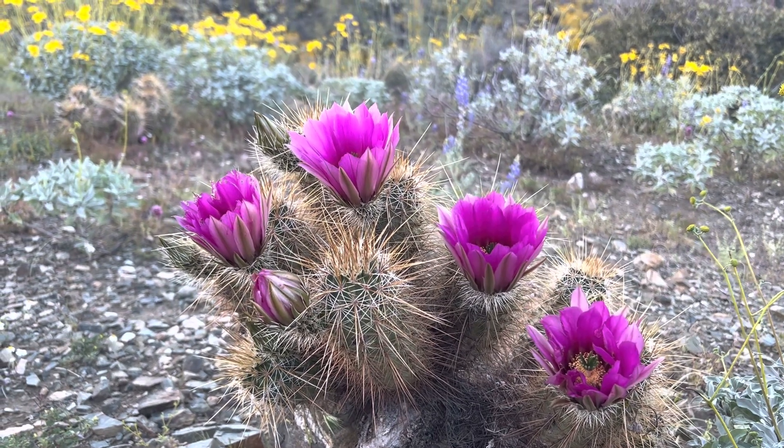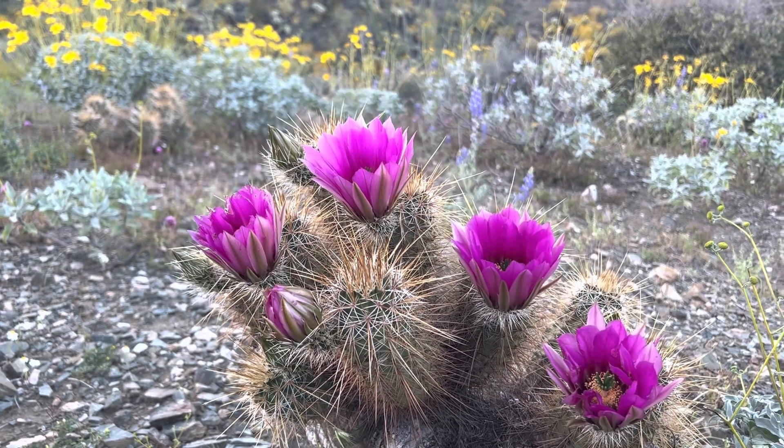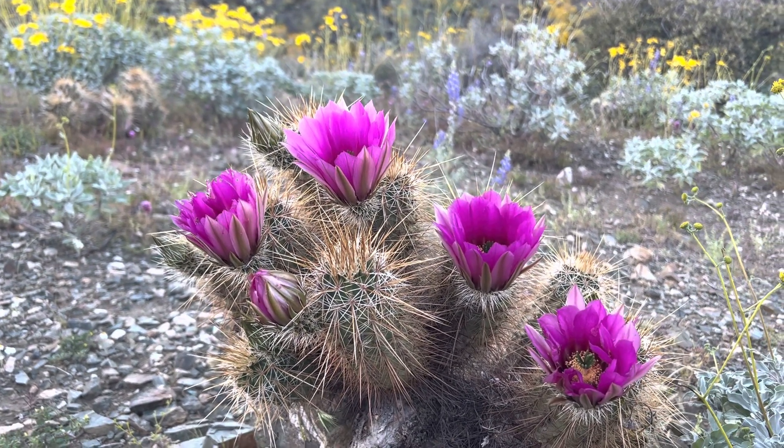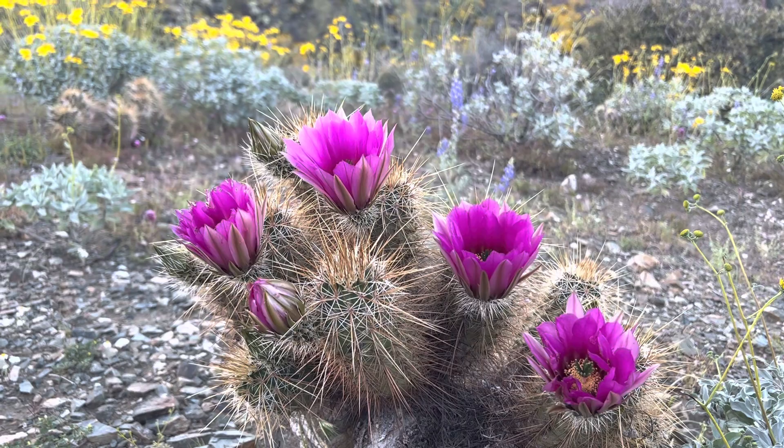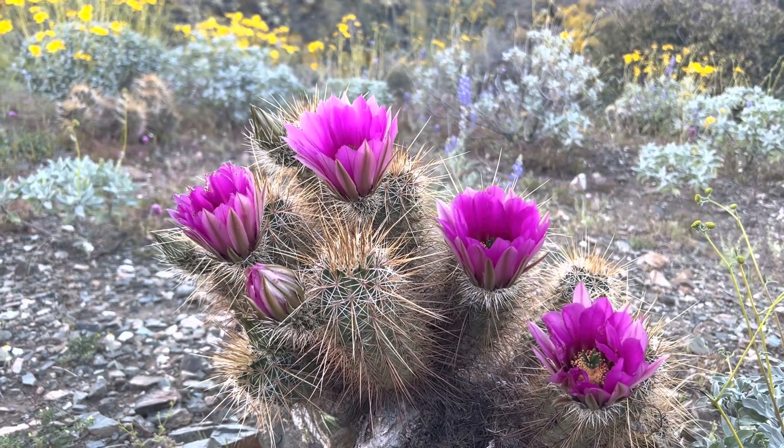Now there are a couple different colors that the hedgehogs can bloom in. A lot of the ones you'll find in the store bloom orange, but that's actually a hybrid. The natural ones, for the most part in the Phoenix area, are going to be these ones that bloom pink just for a little while every year.